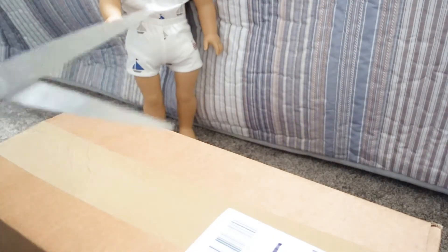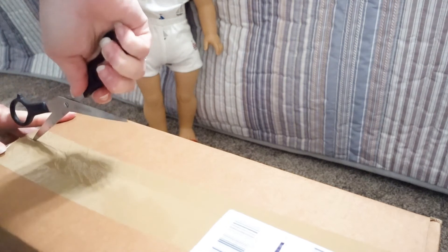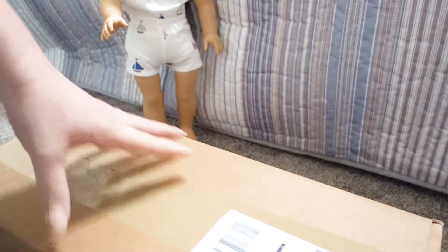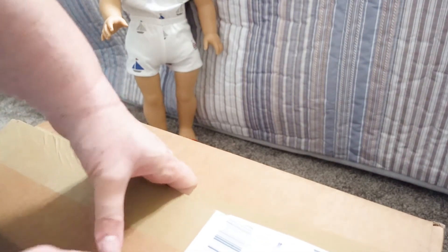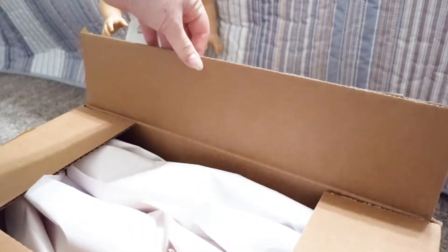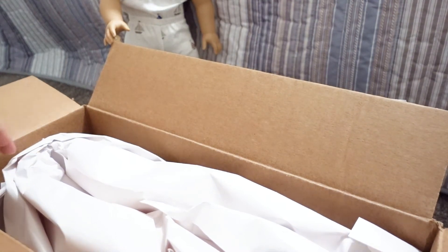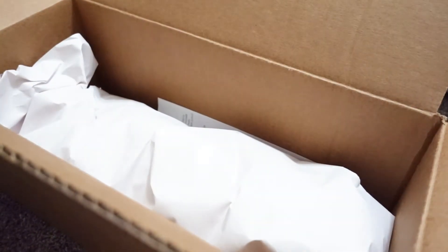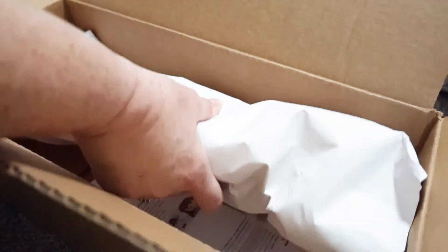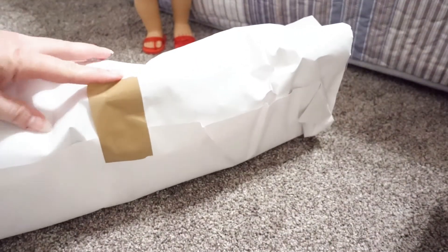I've got my trusty scissors here and let's start opening our box. We love finding new dolls to add to our doll family, and we love giving dolls makeovers and fixing them up, but mainly we love giving them a new home. We've been doing a little doll shopping and I can't wait to see — so many times when you buy from these online things it's hard to tell just from a picture. They've got her all wrapped up in here.